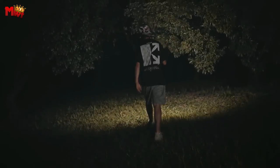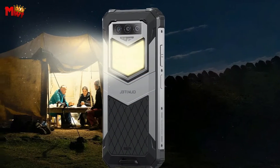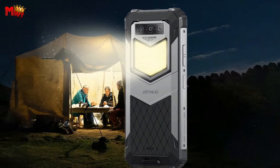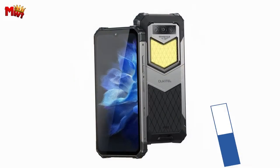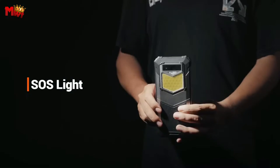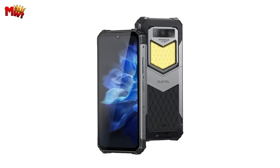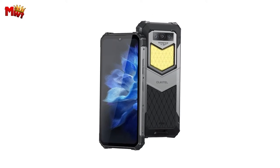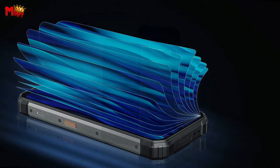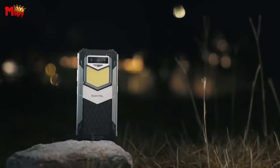Immerse yourself in a visual feast with a 6.58-inch FHD+ INCELL display. The ultra-definition and rich colors bring your content to life. With a resolution of 2408x1080 and a 20.5:9 aspect ratio, every detail is vivid and the contrast is razor-sharp. The 480-nit brightness ensures a comfortable viewing experience, even in bright outdoor environments.